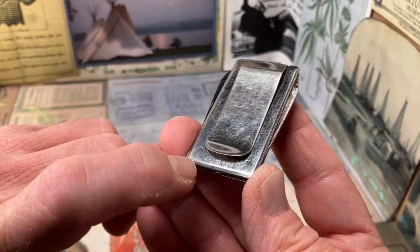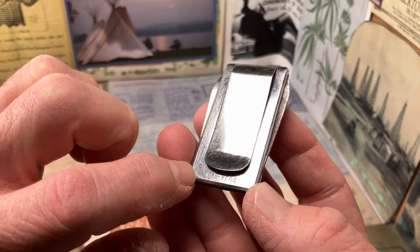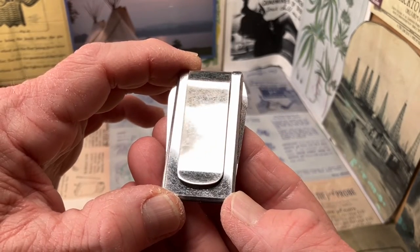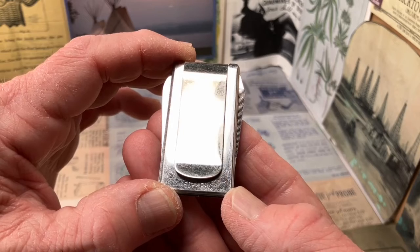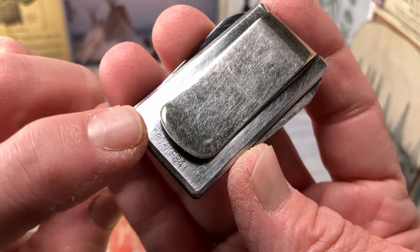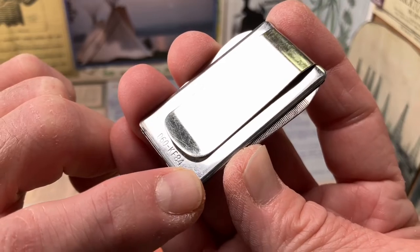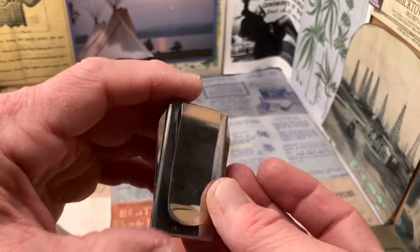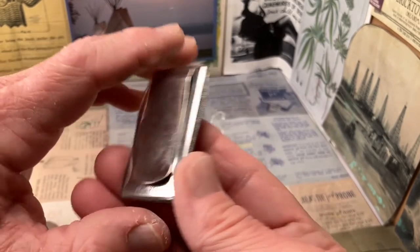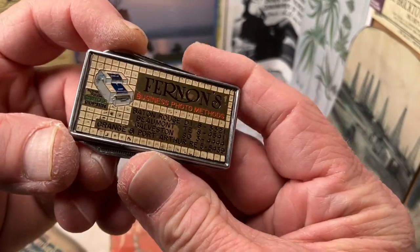It looks like that is how this is pressed together, and those are ground down before it is plated, I would assume. I'm not sure if that is picking up in the camera or not — you can see it right there and right there. Anyway, it must be pressed together, then somehow ground even, then plated. But you guys know the normal caveat — I am not a metals expert.